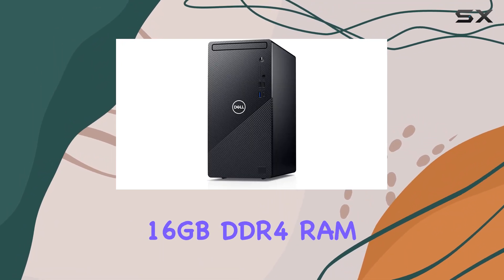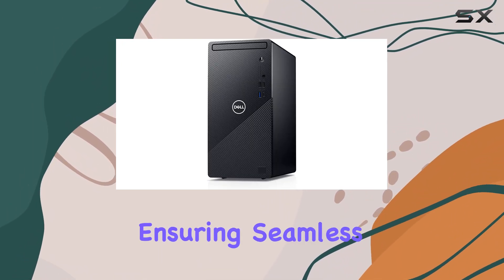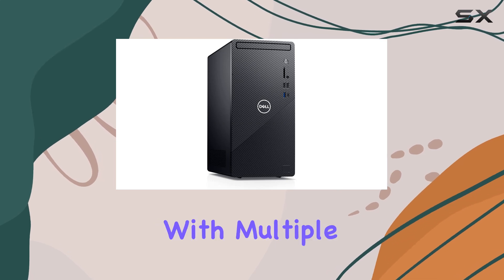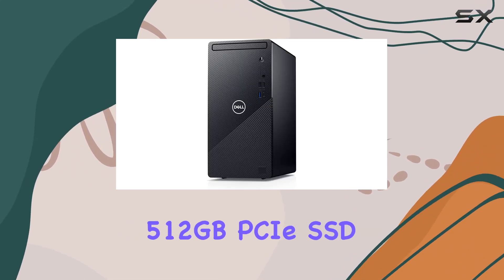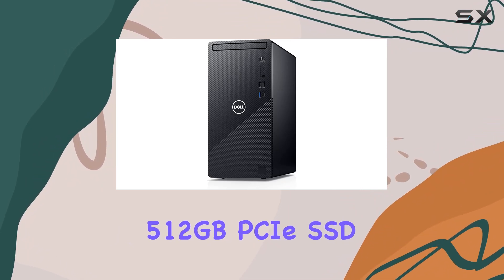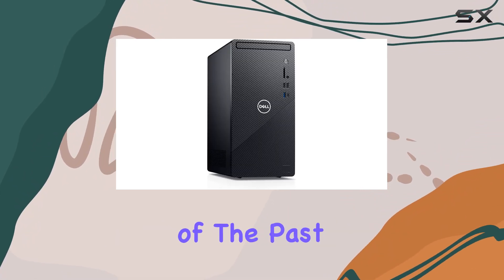Multitasking is a breeze thanks to its 16GB DDR4 RAM, ensuring seamless operation even with multiple applications running simultaneously. And with a spacious 512GB PCIe SSD, storage concerns are a thing of the past.